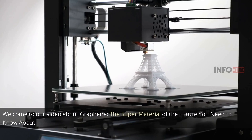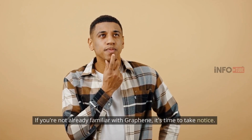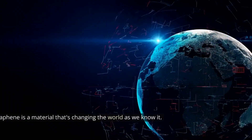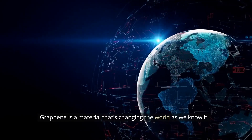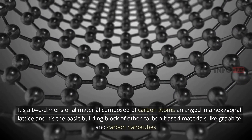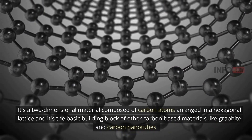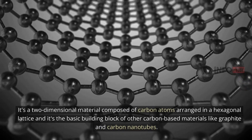Welcome to our video about graphene, the super material of the future you need to know about. If you're not already familiar with graphene, it's time to take notice. Graphene is a material that's changing the world as we know it. It's a two-dimensional material composed of carbon atoms arranged in a hexagonal lattice, and it's the basic building block of other carbon-based materials like graphite and carbon nanotubes.